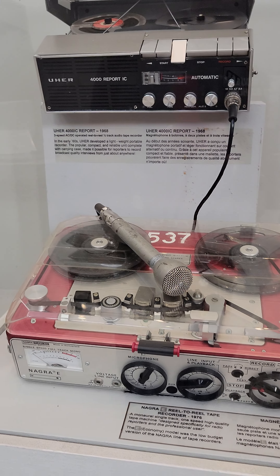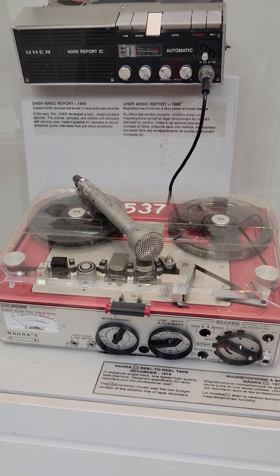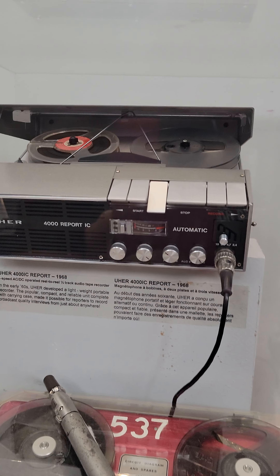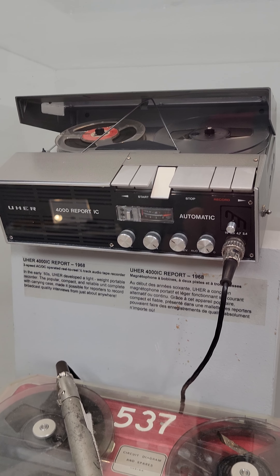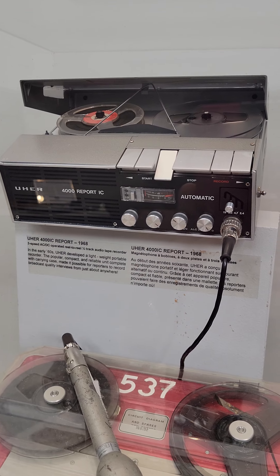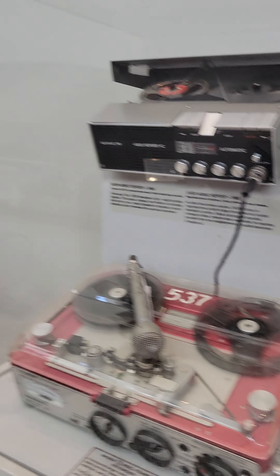And this is my favorite — I've got a Nagra, roughly 1976, so 70s. And a U-Her 4000 Report. My father and I have several of these U-Hers because he was very interested in them. They're beautiful mechanical devices. I really would love that microphone.